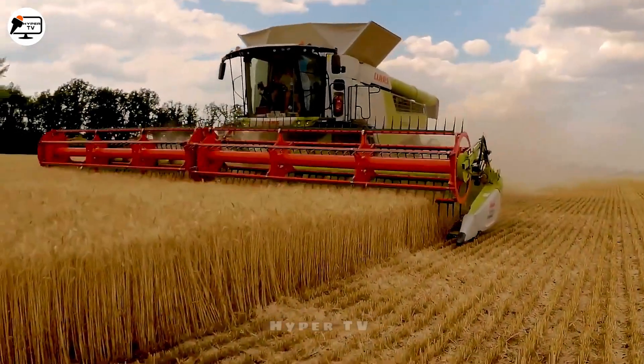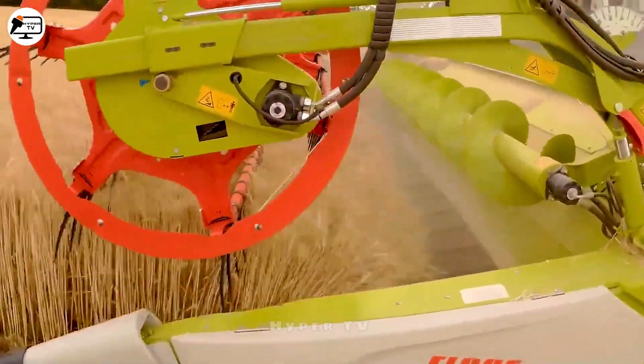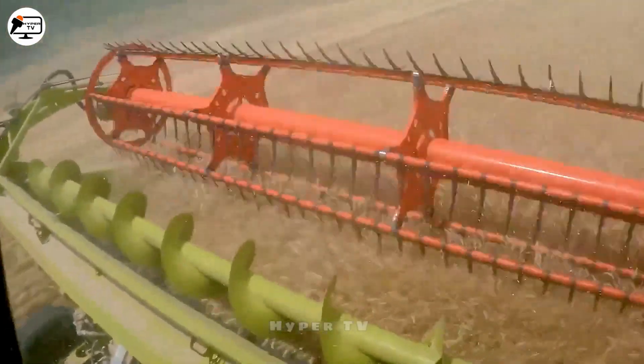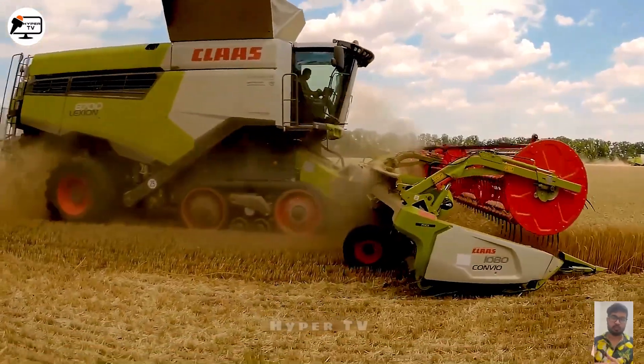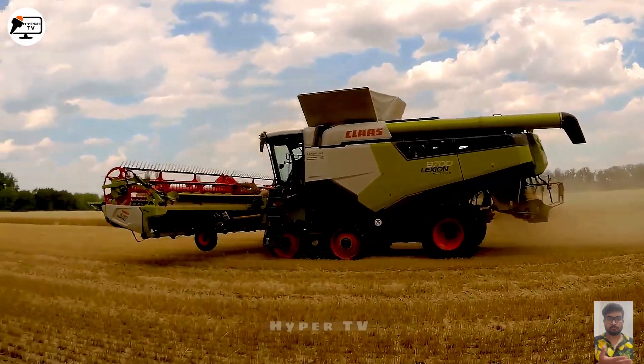Behold the modern marvel of the Claas Lexion 8700 Harvester, a technological colossus on the harvesting battleground. Its prowess extends to diverse crops, from rice to soybeans, embracing innovation with the Convio Flex Attachment. It stands as a testament to the fusion of power and sophistication.